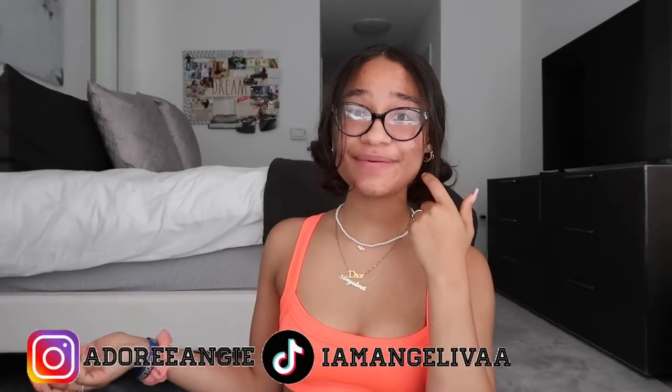Hey guys, welcome back to my channel! My name is Angelina, and I'm back with a very requested video. Today I'm sharing summer trends that I'll be wearing this summer. I have so many cute items and I'm obsessed with all of these trends. I'll go category by category to give you guys some inspo. Don't forget to like, comment, share, and subscribe!